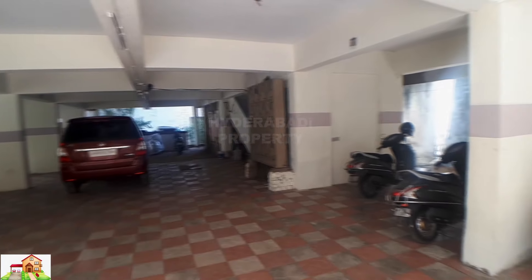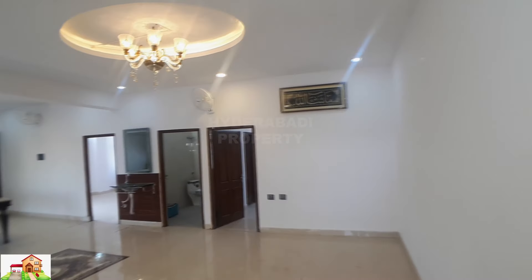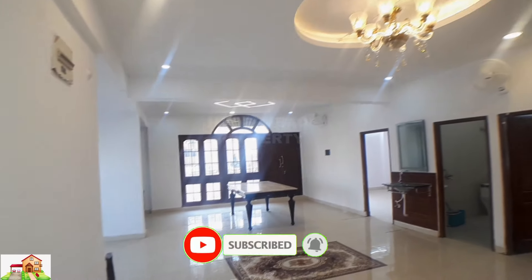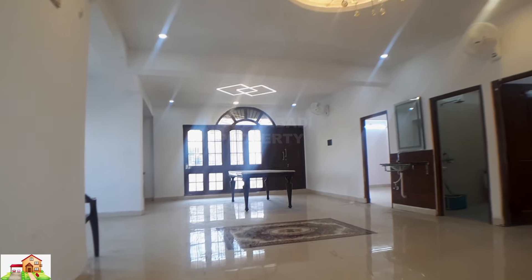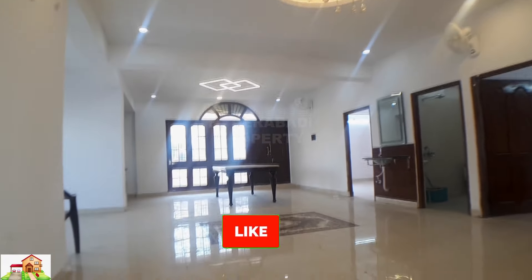Borewell water available, CCTV surveillance in building. Fourth floor, 3 BHK — main entrance, main hall. Super deluxe flat, spacious balcony available, fully ventilated. Two master bedrooms with attached washroom and one common washroom. Each floor has two flats.